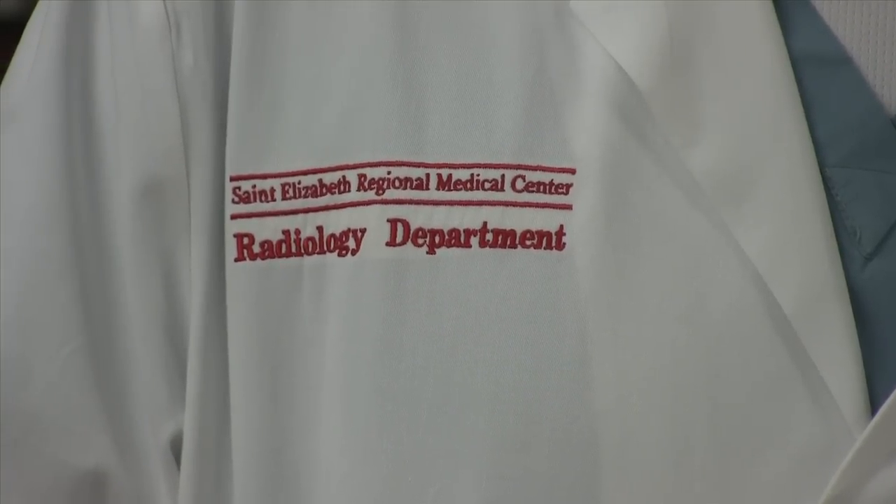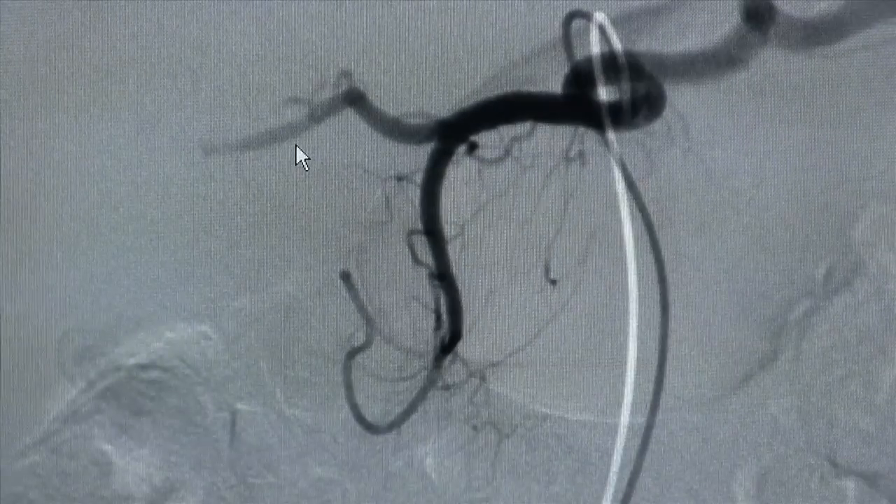Chemoembolization is an innovative way to deliver chemotherapy agent directly to a tumor. It was designed for patients who are unable to have surgery, for patients who cannot tolerate the systemic side effects from intravenous chemotherapy, or for patients who have failed all known sources and applications of regular chemotherapy.